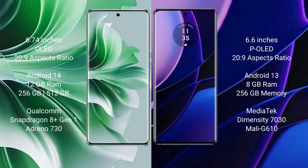The OPPO Reno 11 Pro comes with a 6.74-inch OLED display and runs on Android 14, while the Motorola Edge runs on Android 13. The OPPO Reno 11 Pro has 12GB RAM with 256GB or 512GB storage and the Qualcomm Snapdragon 8s Gen 1 with Adreno 730 GPU. The Motorola Edge has 8GB RAM with 256GB storage and the MediaTek Dimensity 7030 processor with Mali-G610 GPU.